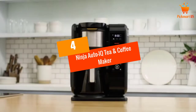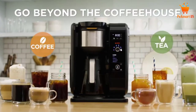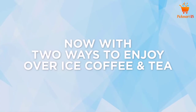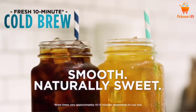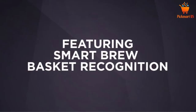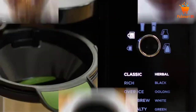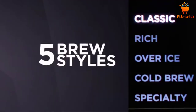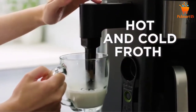At Number 4: Ninja Auto IQ Tea and Coffee Maker. Living in the house with a coffee lover? Worry no more because this 2-in-1 brewer right here will keep everyone happy. This is a coffee and tea maker that can also produce multiple other beverages for you. At the same time, it can also brew multiple sizes ranging from a pod-free single cup to all-day carafe. The best part is that it can brew both hot and cold drinks for you. It can also brew different styles of tea using loose leaf or teabags as well. Plus with the Auto IQ One Touch Intelligent Technology, making tea and coffee can never be easier.